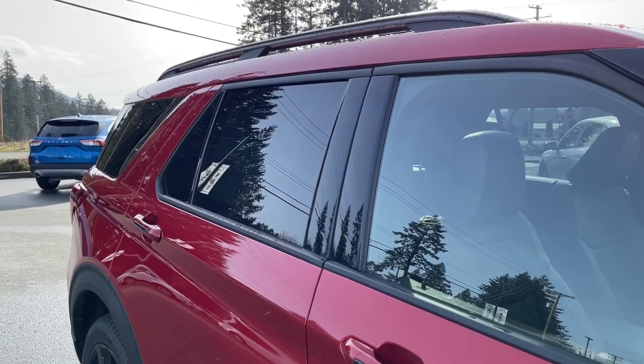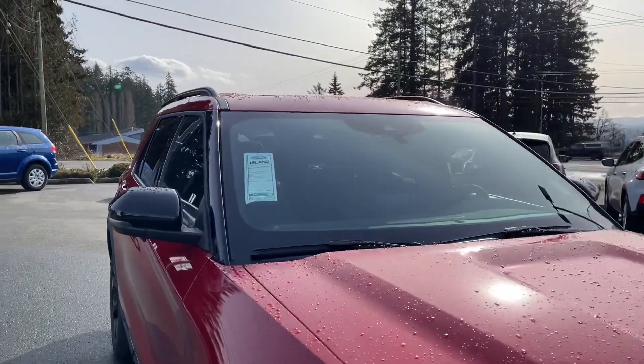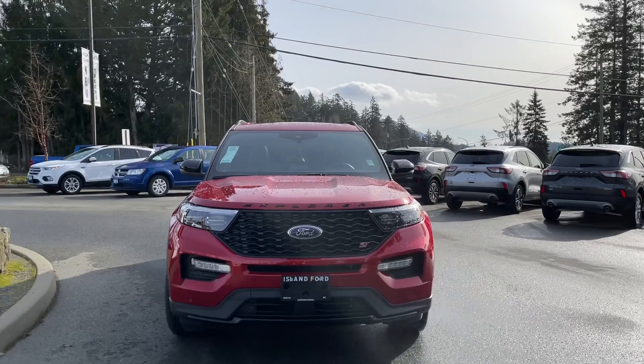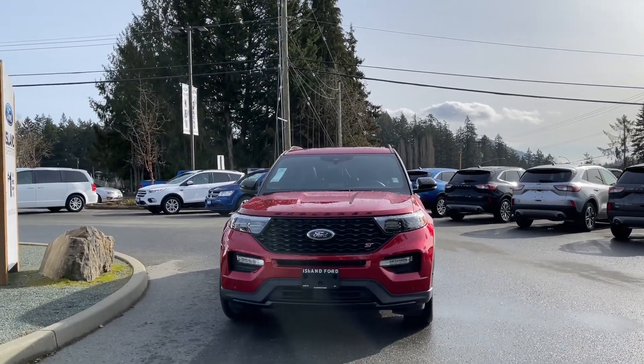LED tail lights, hands-free lift-activated liftgate, privacy glass in the rear windows, roof rails, heated and powered side view mirrors with a blind spot information system, auto high beams, fog lights — and so many more reasons to visit us at Island Ford Superstore, BC's number one rated Ford dealer.